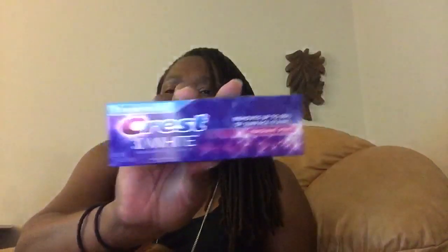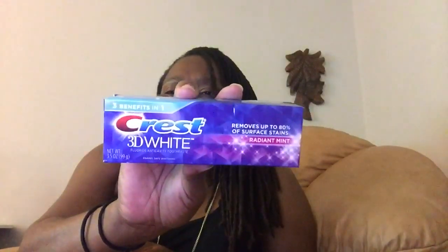This Crest 3D White Toothpaste was marked down to $2.99 — it's 3 fluid ounces. The coupon was $4 doubled, so I picked this up for 99 cents. So those were some great deals. If you have a Harris Teeter around you, the Double Super Coupons are still going on. So let me show you my Dollar Tree items.